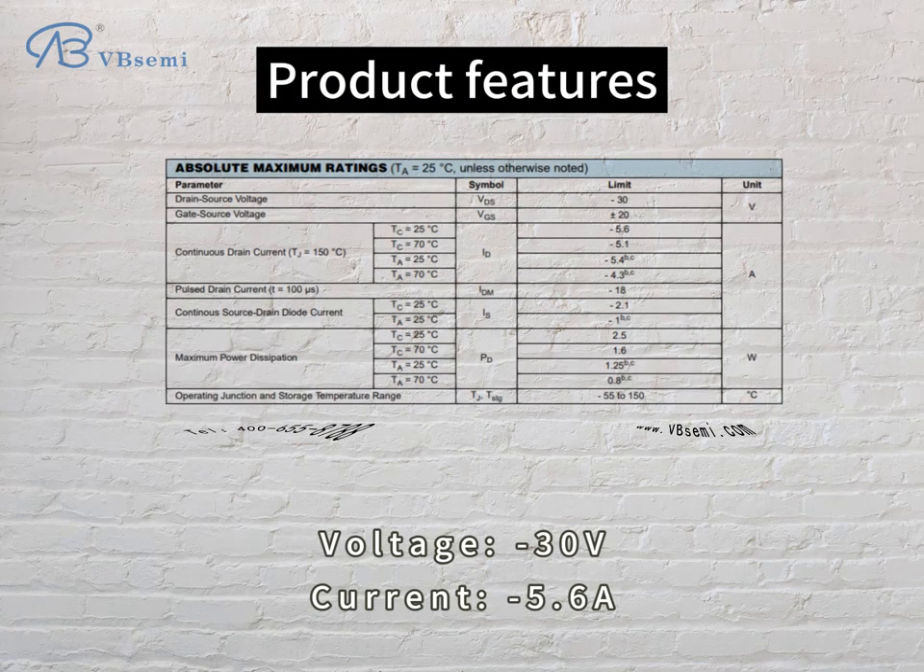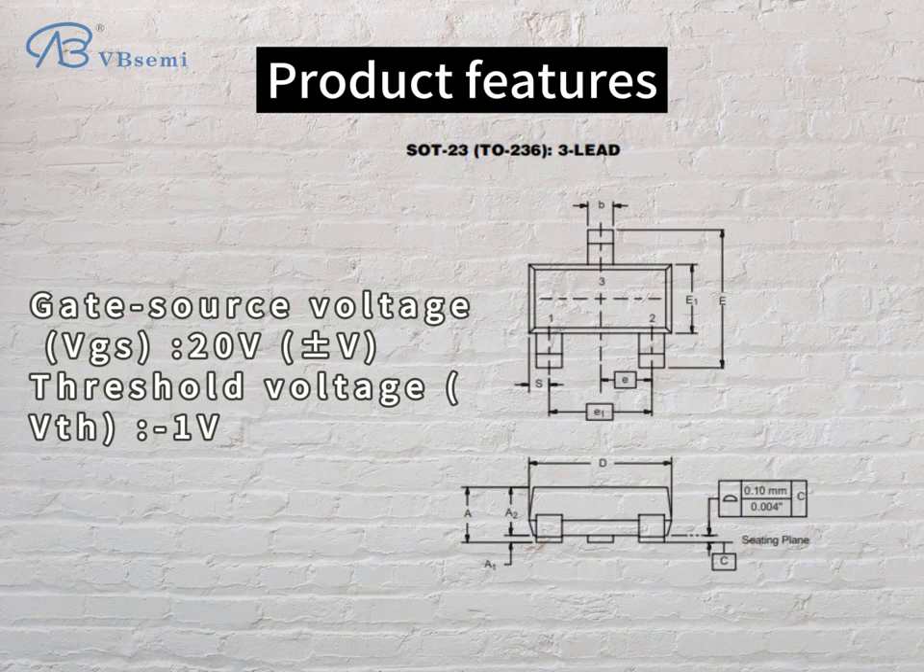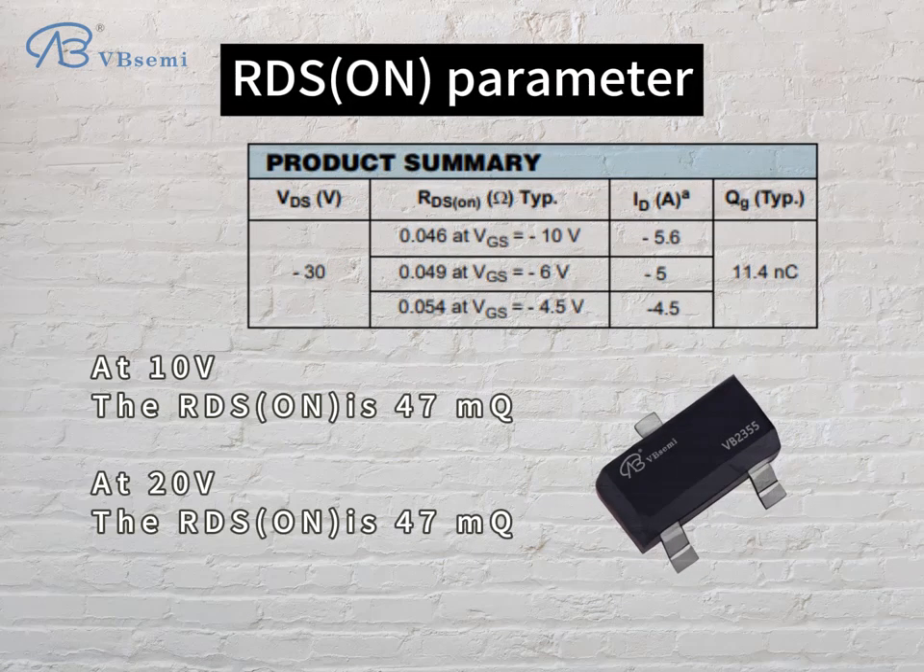Product features: Voltage -30V, Current -5.6A, Gate-source voltage VGS -20V, threshold voltage VTH -1V. RDS(on) parameter: at VGS=10V, the RDS(on) is 47mΩ.